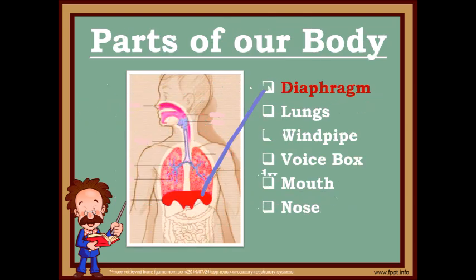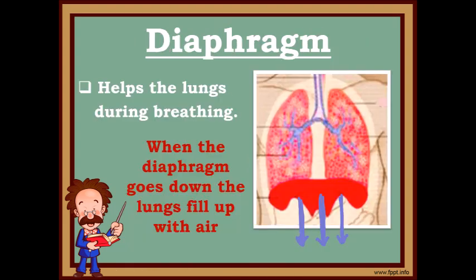The first muscle we will talk about is the diaphragm. It is a big muscle that's underneath your lungs. It helps the lungs during breathing.